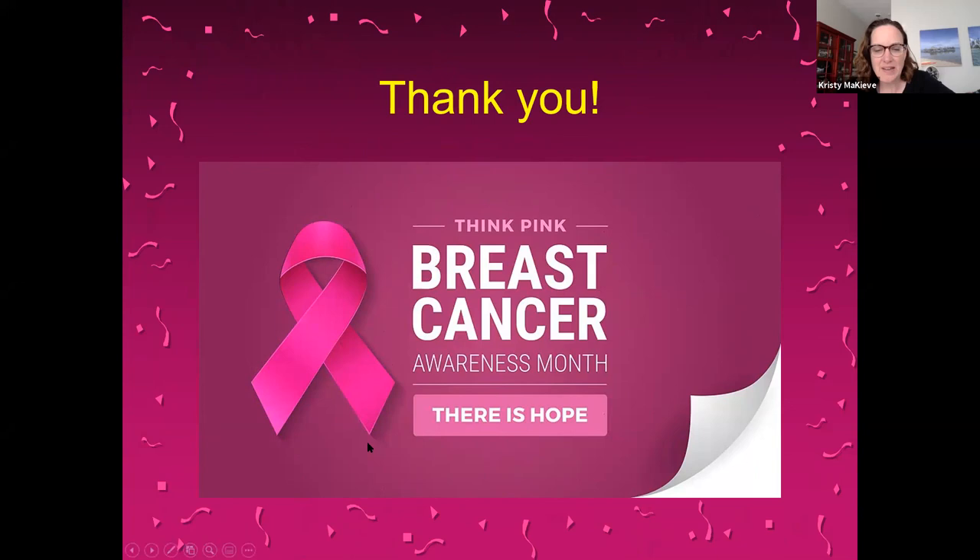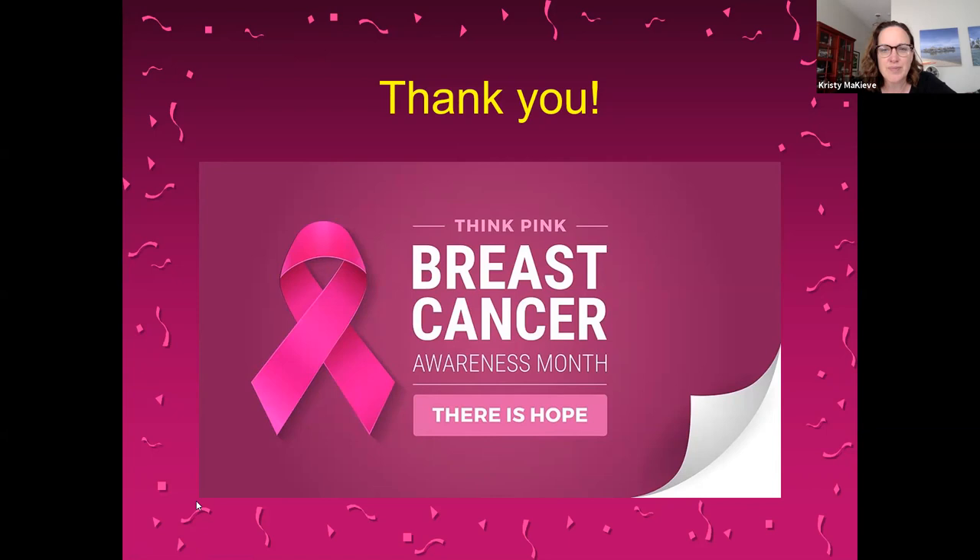Thank you, Dr. Pai. Do you have a few moments if there are questions? Yes. If anybody has questions, please unmute yourself. It looks like there are no questions, but wonderful presentation. Thank you for sharing this insight. This will be recorded and posted on our YouTube channel.